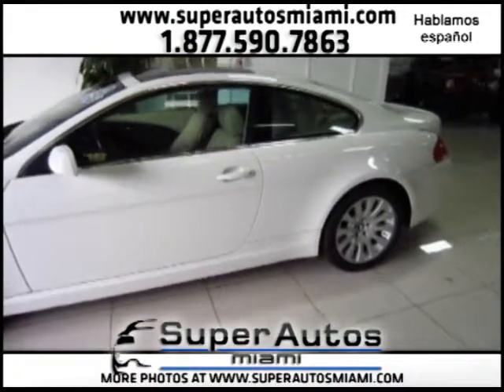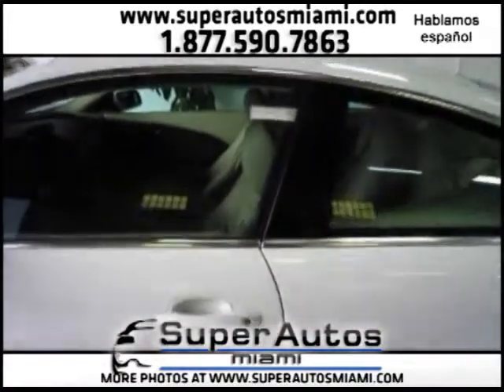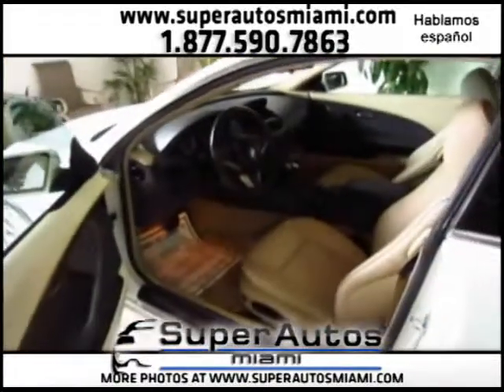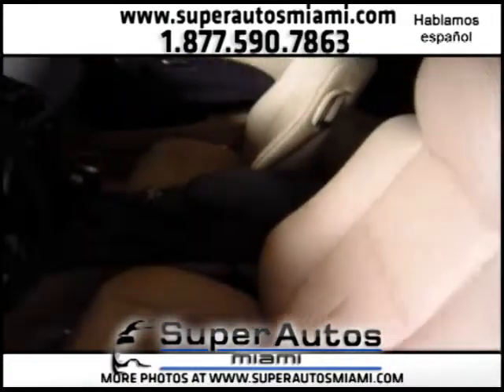As you can see, this car is in immaculate condition. Beautiful car. Here is the beautiful tan Dakota leather interior. Let's check out this car on the inside.